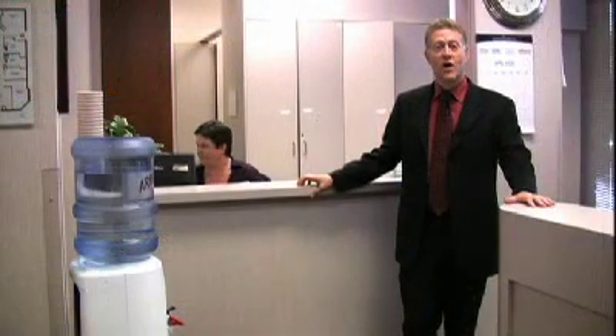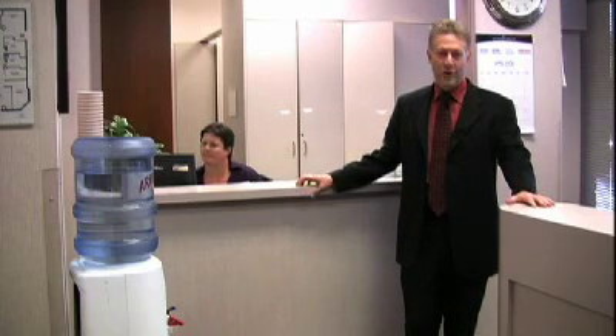From our lobby, you'll go to the office of an RSC physician for a private consultation. This is our opportunity to get to know you better and hear your story. Infertility is a very personal challenge, and we treat every patient as an individual.